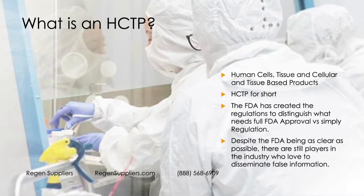HCTP stands for Human Cells, Tissue, and Cellular and Tissue-Based Products. The FDA created the regulations to distinguish what needs a full FDA approval versus simply being regulated by the agency. The FDA is pretty clear, but there are still players in the industry who love to disseminate false information — I see it every day, by representatives of companies.